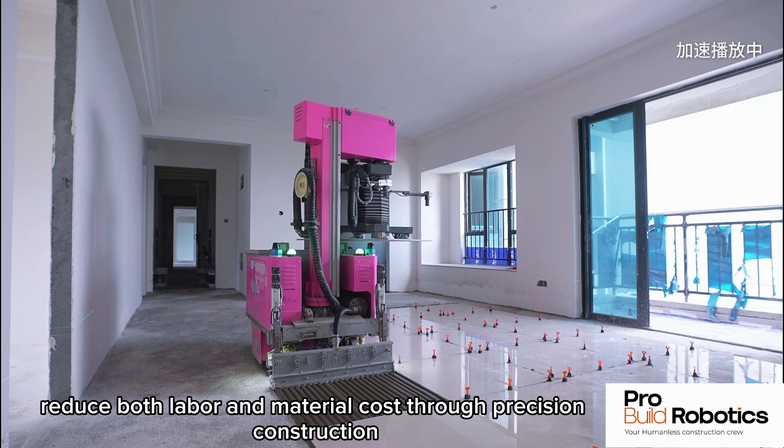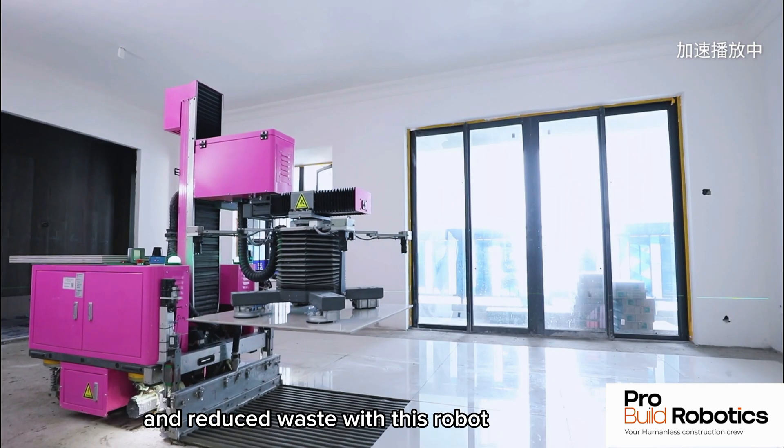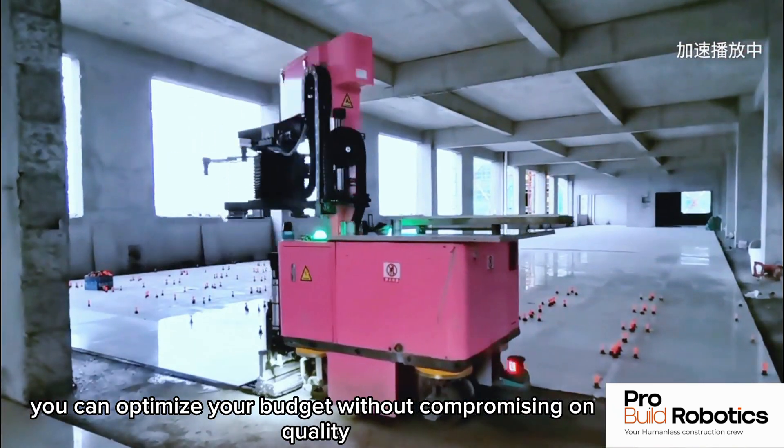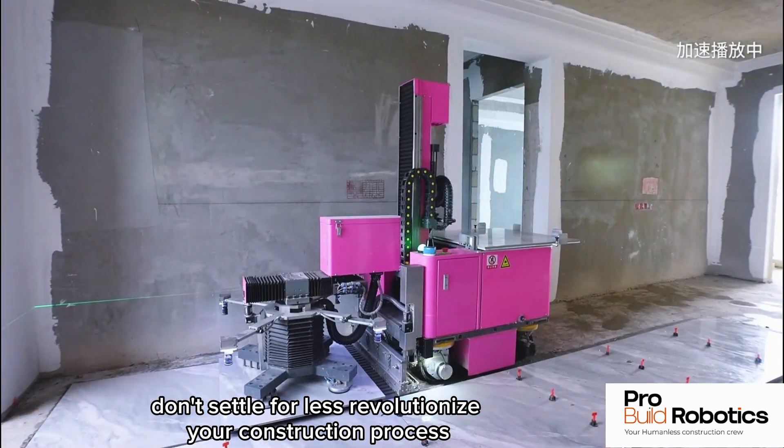Significant cost savings — reduce both labor and material costs through precision construction and reduced waste. With this robot, you can optimize your budget without compromising on quality. Don't settle for less. Revolutionize your construction process.